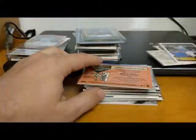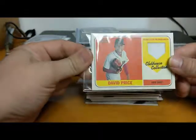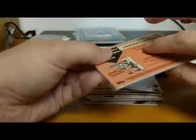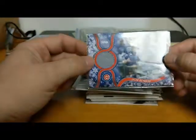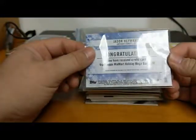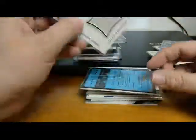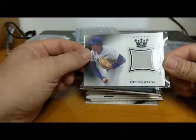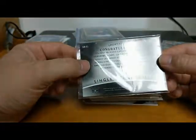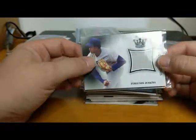We got another Topps Heritage, this time David Price Clubhouse Collection authentic game use memorabilia from 2018 Topps Heritage Baseball. For David Price fans, we have a Jason Heyward from the Cubs - a nice card from the 2018 Topps Walmart Holiday Mega Box relic. Then we've got a Fergie Jenkins Hall of Famer Sports Kings single memorabilia - that's a nice size swatch from 2018 by Sage Sports Kings.